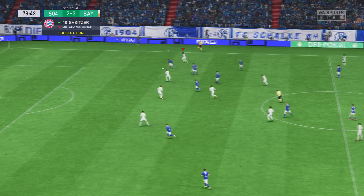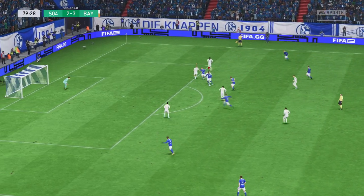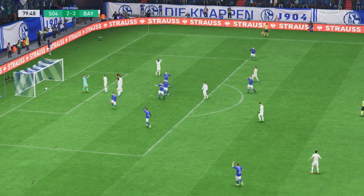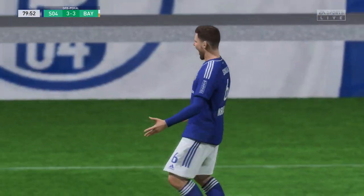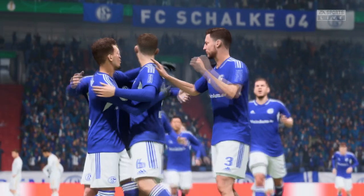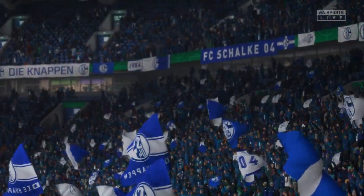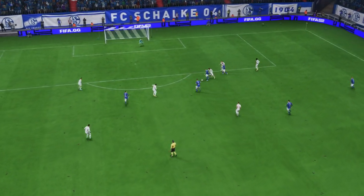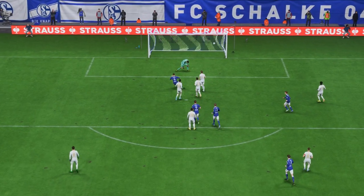And teammates around him. Attempting the through ball. Well, as you can see, the weight of the through ball is key to this goal. While the movement in the box is equal to it, it's such good timing. What a goal.